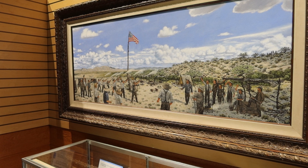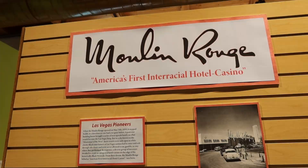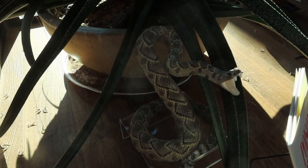Here's an artist's rendition of the Mormons celebrating Fourth of July here at the Fort in 1855. Here's a dedication to the Moulin Rouge, America's first interracial hotel and casino. They have a dish and a poker chip from that casino here, and they also have a cover of Life magazine from June 20th, 1955.